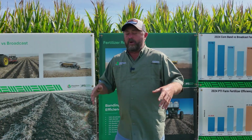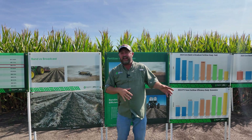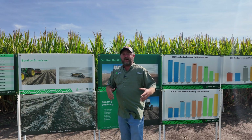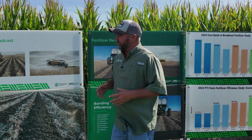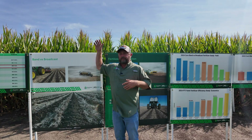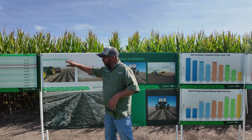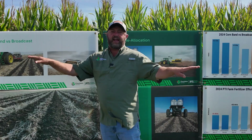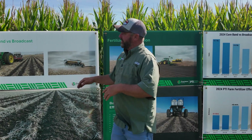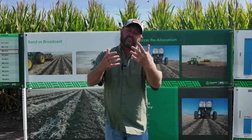Today we're on the PTI farm in Pontiac, and I want to talk a little bit about a trial that we've been working on with banding versus broadcast dry fertilizer. This is a hot topic right now. We're approaching harvest time, and we're approaching that time of the year where farmers are going to be applying fertilizer right after harvest.